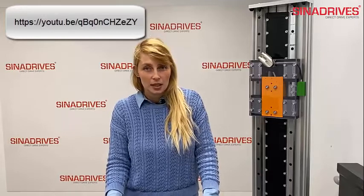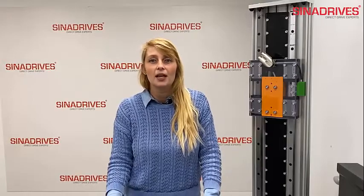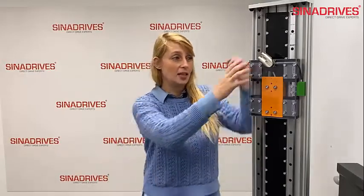Everybody asks what happens with the linear motor stage in vertical position in case of power off or an error of the servo driver. The answer is that the carriage will fall down.